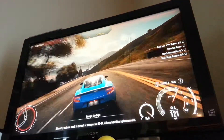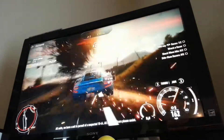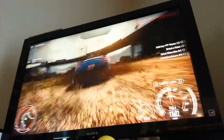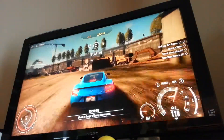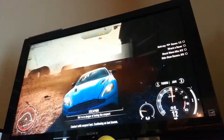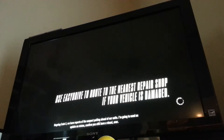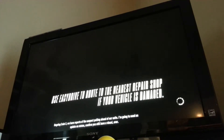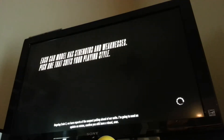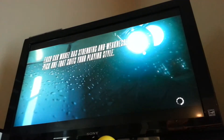Now we're going to enter my hideout. I hope you enjoyed this video. I was driving an Aston Martin Vanquish, and we're also going to see how many points we got.